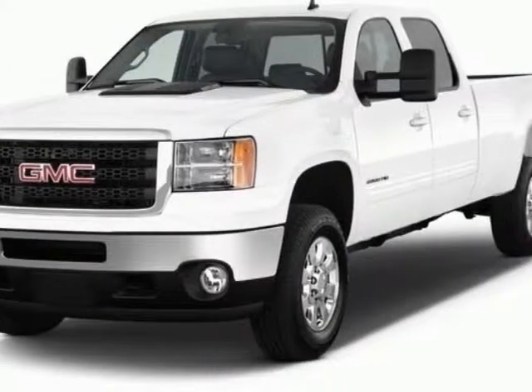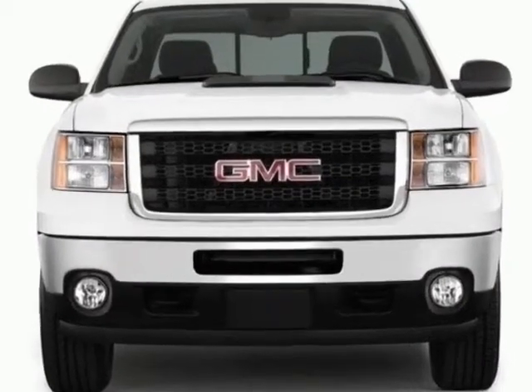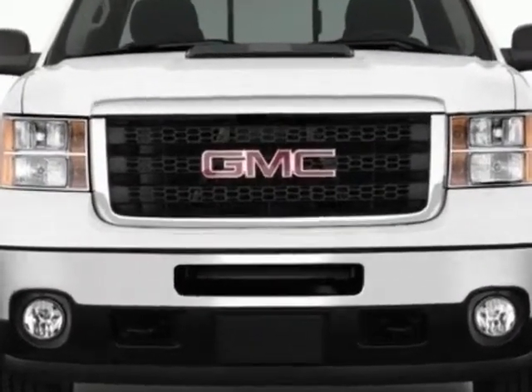Check out this new 2013 GMC Sierra 2500 HD. For your protection, this vehicle has a full factory warranty.